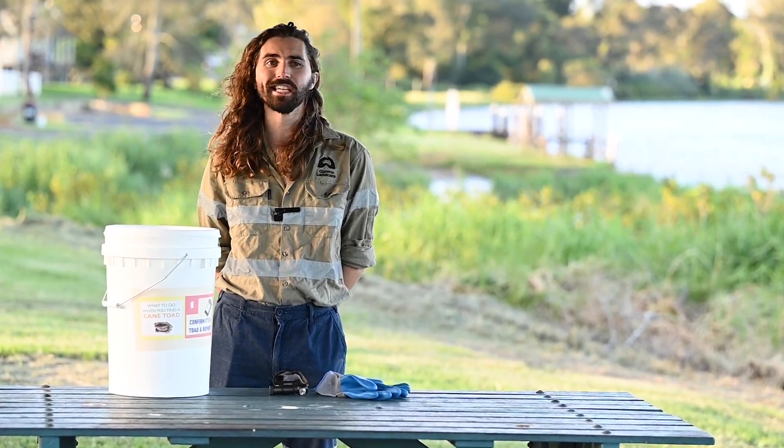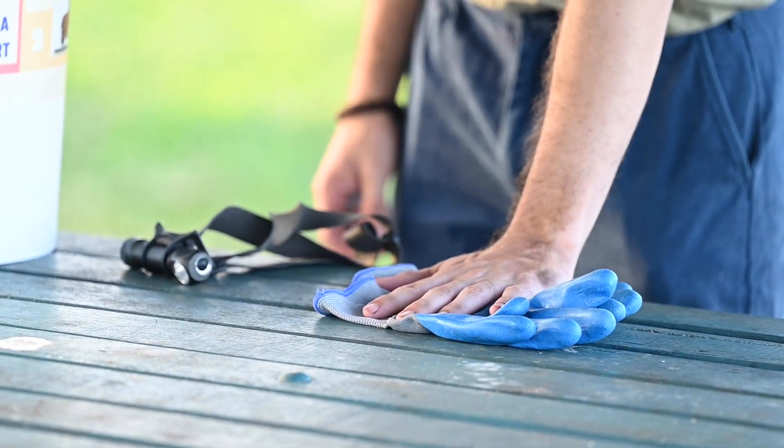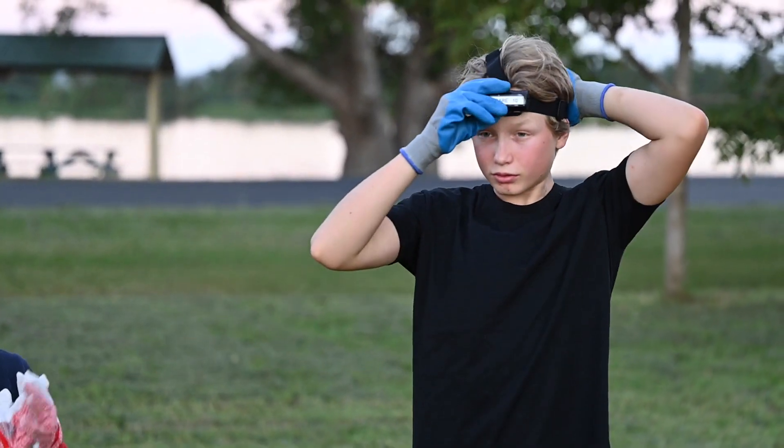Cane toads are really easy and fun to catch. All you need is a pair of gloves, a head torch and a bucket.